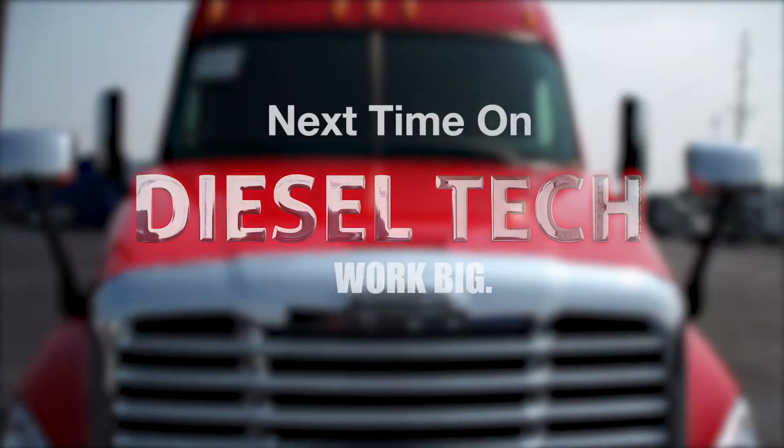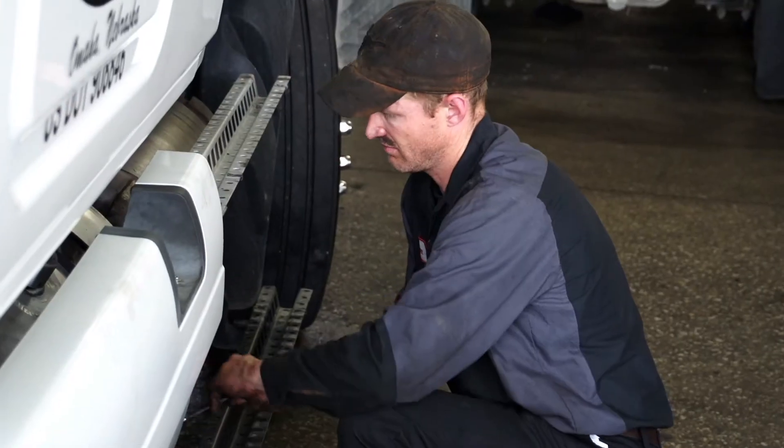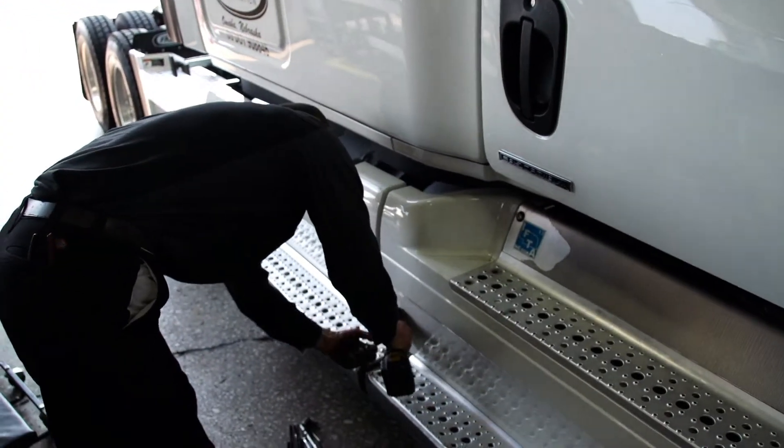Next time on Diesel Tech. You've got to be a pretty hard, self-driven person to do something like this, because you're not working in an air-conditioned office. You're not sitting behind a computer.